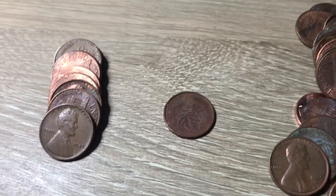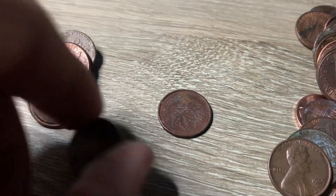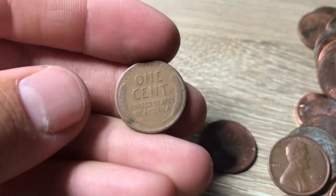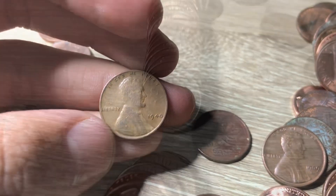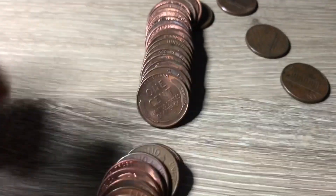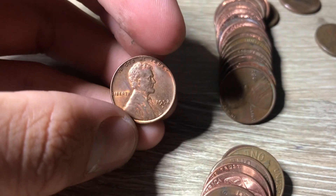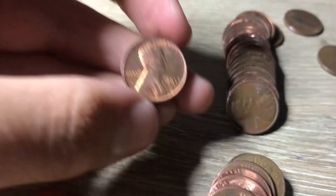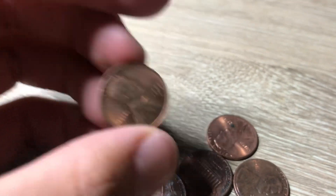Roll twenty-one now, and we have three finds right here — I see a 1945, a Canadian from 1984, and then one back here, a wheat cent from 1940. That's our oldest of the box so far. Roll twenty-four, and we have a pretty nice looking wheat cent here — it's a 1952 Denver. This might actually end up being a replacement in the album. So let's put that to the side — it's a good find.